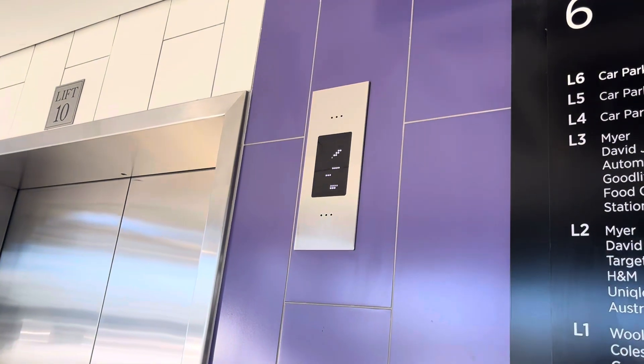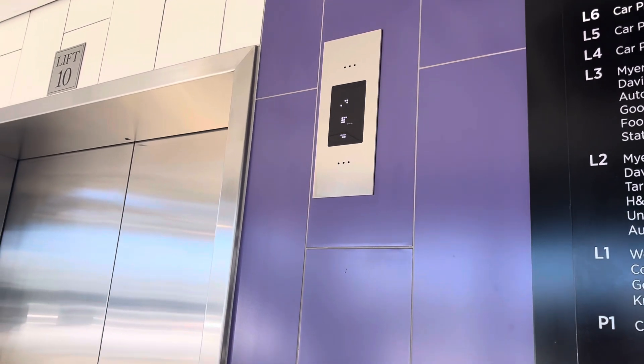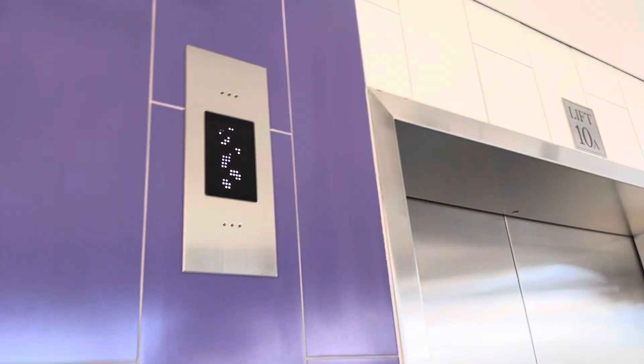That one's going down now. Okay, the indicator is fine — my phone's camera is the issue. Here it is, it's this one: Lift 10A.